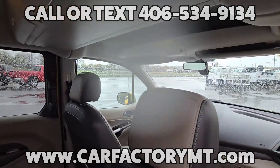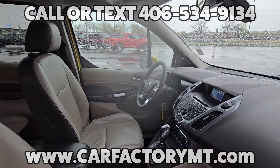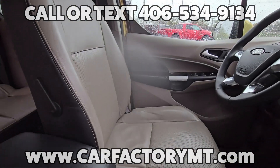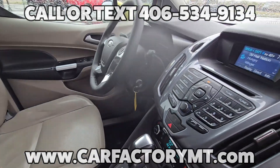Cruise control, front dual climate control with rear climate control, overhead consoles, alloy wheels. The van is rated to get 28 miles per gallon on the highway.